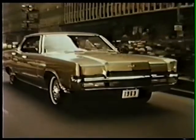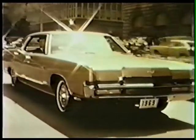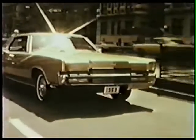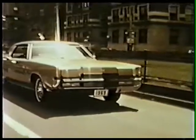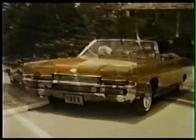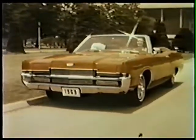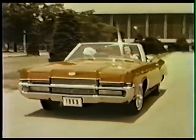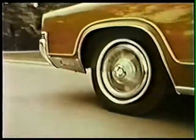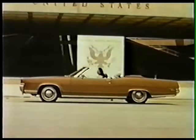In keeping with Marquis' fine car image is the quiet response of a new 429 cubic inch engine, coupled with an improved select-shift transmission, standard equipment for 1969. This new engine inaugurates a whole new generation of more than competitive power plants from Lincoln Mercury. And here, Marquis' elegant entry for the fashionable convertible set.